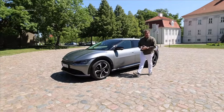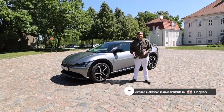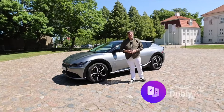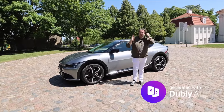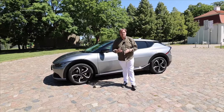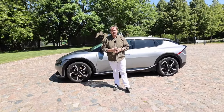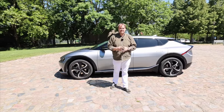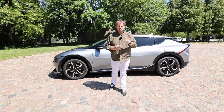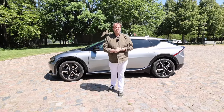Hello and welcome to a new episode of Simply Electric with the 2024 Kia EV6 all-wheel drive, powered by a large battery, which we present to you in two videos. First, today the review with the test drive, and then in a second video the consumption run with the charging check — the pros and cons of the 2024 Kia EV6.